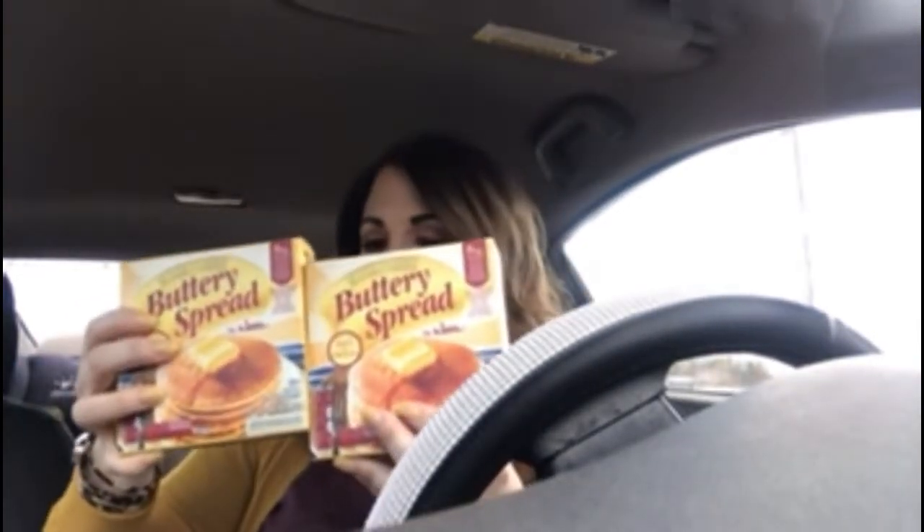I got two boxes of butter sticks. My girls love to bake, so that's always good to have in the house. And I got a 20-ounce family size pack — it has smoked uncured ham and honey turkey breast. I got that for the kids for lunch.